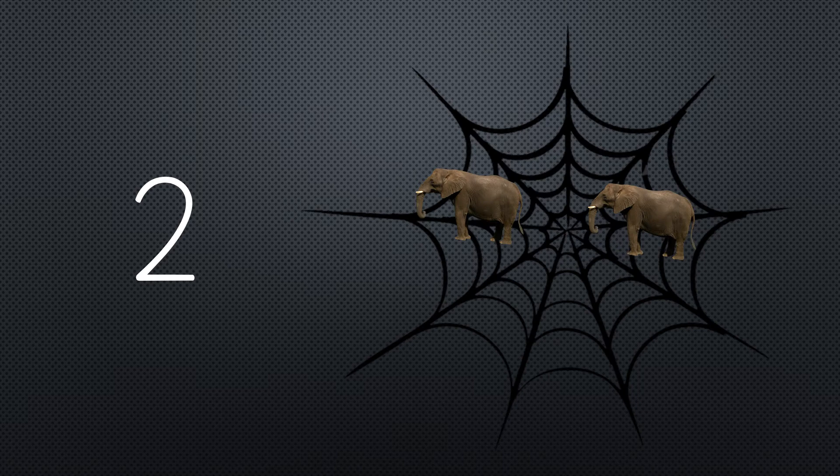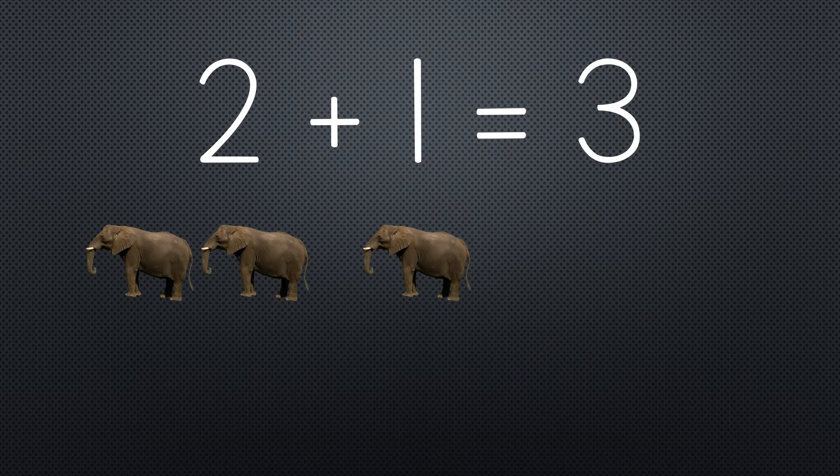Two elephants went out to play on a spider's web one day. They had such enormous fun that they called for another elephant to come. Two plus one equals three.